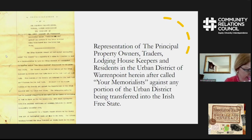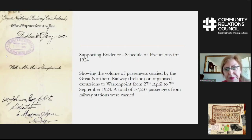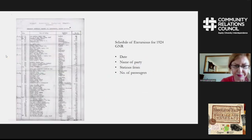They stated that for economic reasons they wanted to remain in Northern Ireland. This is an example of some of the supporting evidence, showing the volume of passengers carried by the Great Northern Railway Ireland from 27 April to September 1924 — some 37,000 people were carried on the railway. The schedule of excursions gives the date, the name of the party, and the stations they came from. Most of those stations were places like Banbridge, Portadown, Killilay, and Market Hill, demonstrating that most visitors to Warrenpoint were from Northern Ireland.